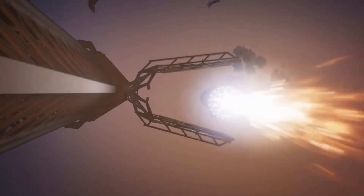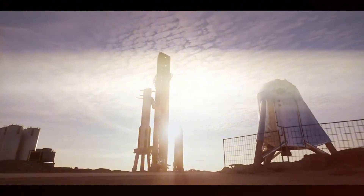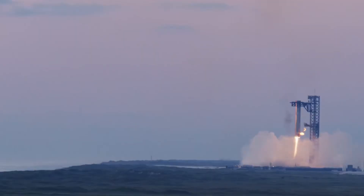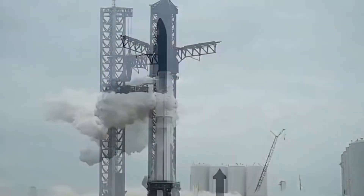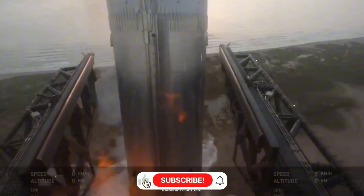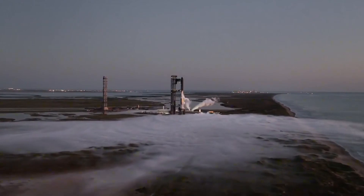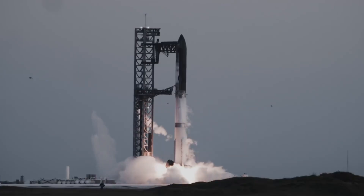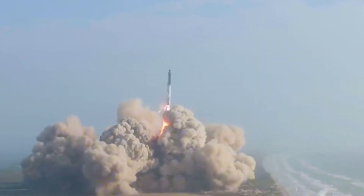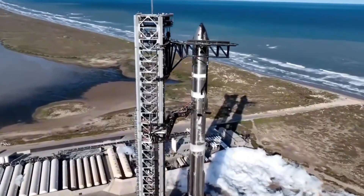The SpaceX Mechazilla system stands as a testament to American innovation — a towering achievement that's revolutionizing space launch technology. When SpaceX unveiled their Mechazilla system, it wasn't just another launch tower; this was engineering brilliance in action. Massive mechanical arms designed to catch a 230-foot rocket booster weighing thousands of tons, all with the precision of a surgeon. Each component was meticulously designed, tested, and refined through countless iterations. The static load tests alone involve supporting 500 tons — imagine the weight of three fully loaded Boeing 747s suspended in midair.